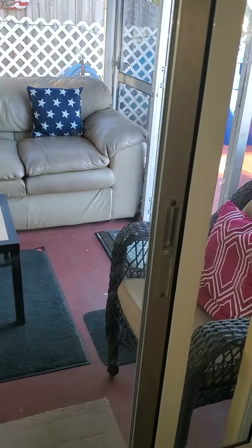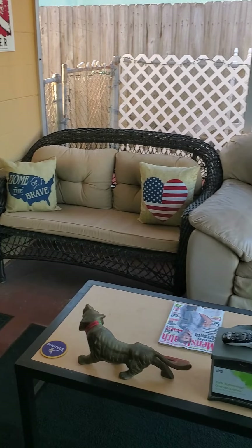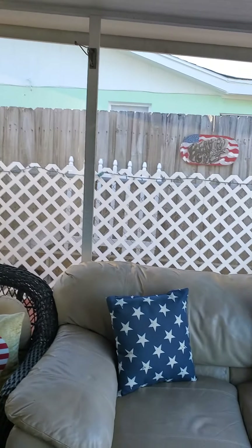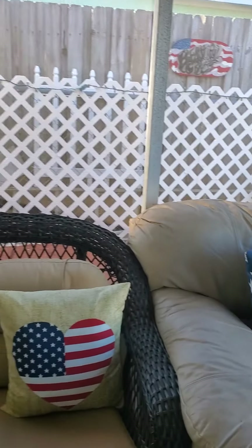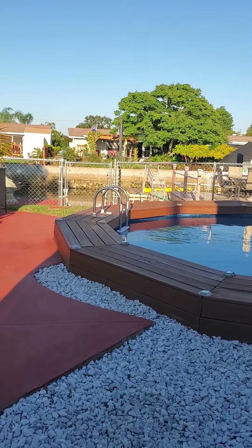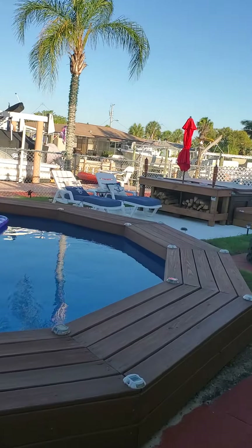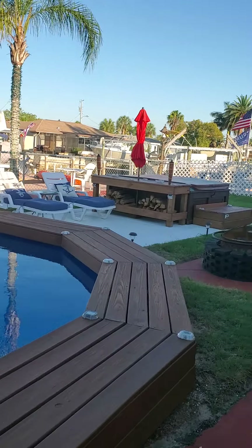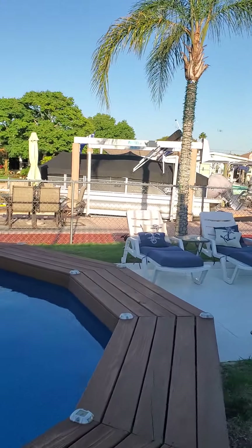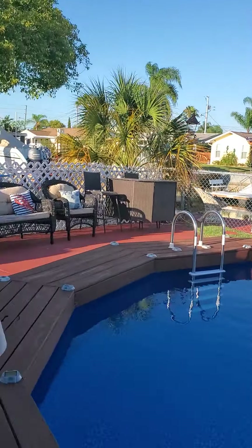Then we come out of the sliding glass door here. Little sitting area — covered sitting area here. Does have the screen, so you can sit out here and not have to worry about it. Out here — nice pool, new decking. Little fire pit area there. There's a floating dock over here on this side. Let's check that out real quick.